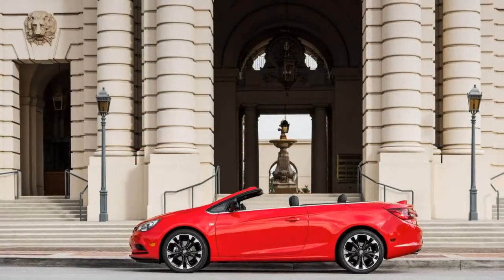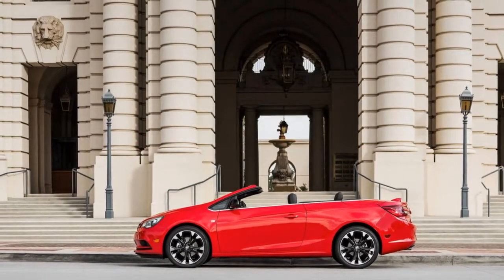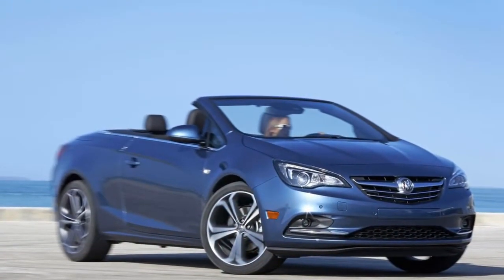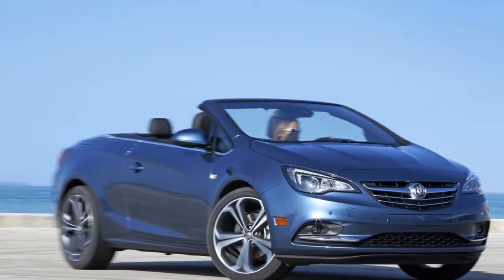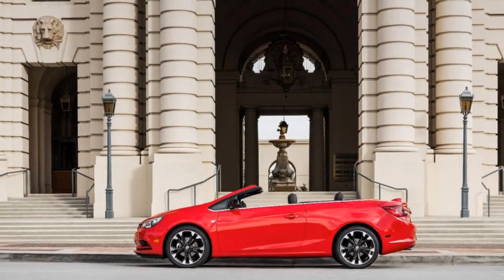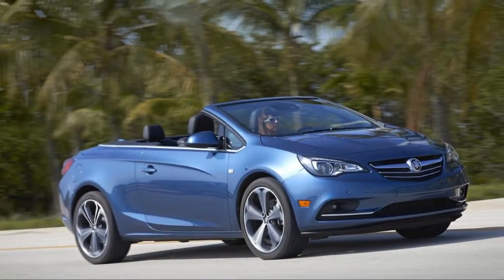There's more than meets the eye with the 2018 Buick Cascada. The stylish, sedate drop-top is hardly a reboot of the old Riviera. Instead, Buick's parent General Motors plucked the Cascada from its European Opel lineup and brought it to America, where it is one of the least expensive convertibles on the market.